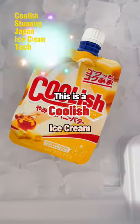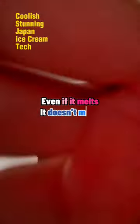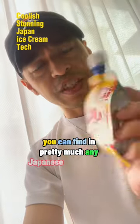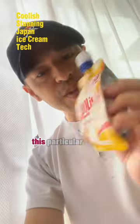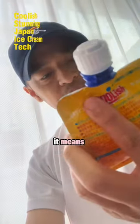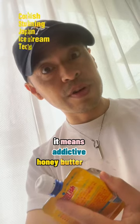This is a Coolish ice cream. Even if it melts, it doesn't make a mess. This flavor you can find in pretty much any Japanese supermarket. This particular flavor is called Yamitsuki Honey Butter — it means addictive honey butter taste.